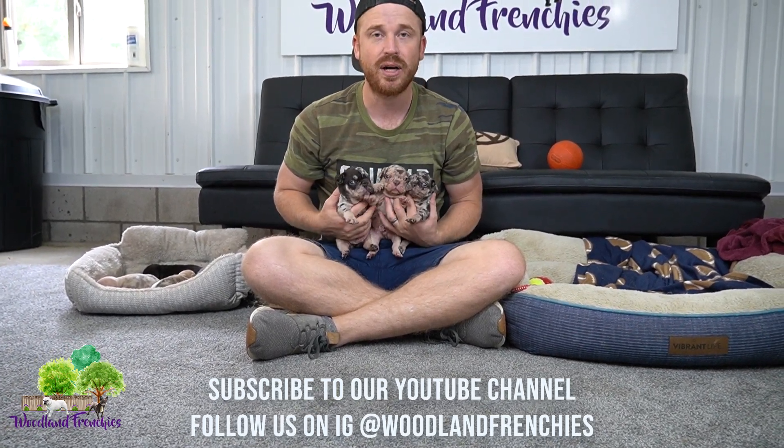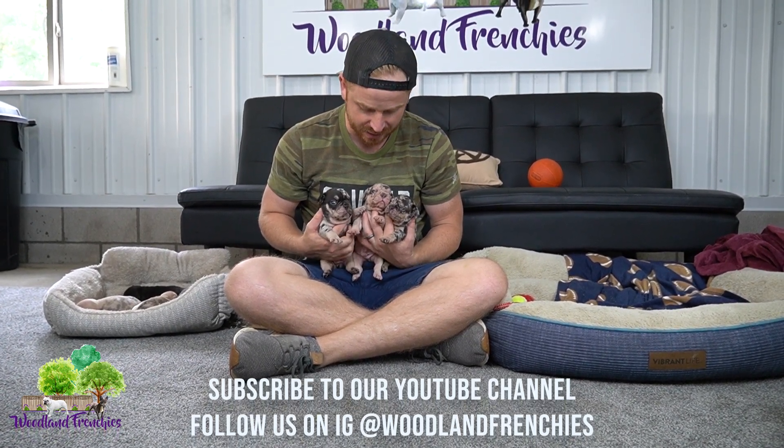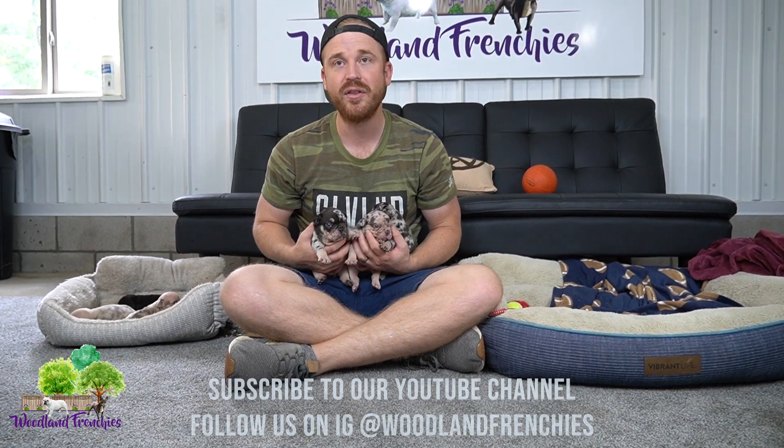Thanks guys for watching. These pups are available, so check out woodlandfrenchies.com — we have them listed there. They're Pebbles' puppies with Ace, and right now they're three weeks old. Thanks and we'll see you in our next video.